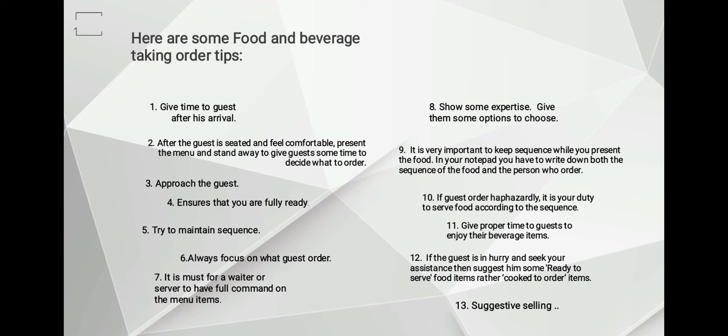Number ten: if guests order haphazardly, it is your duty to serve food according to the proper sequence. Generally, guests order appetizer first, then beverage, then main courses, and dessert last.